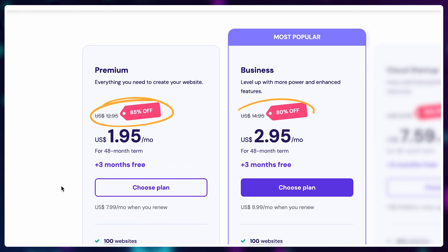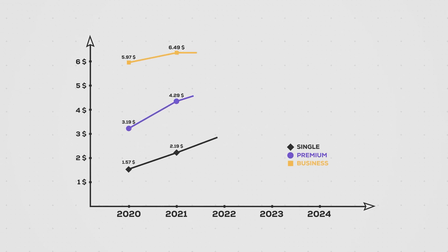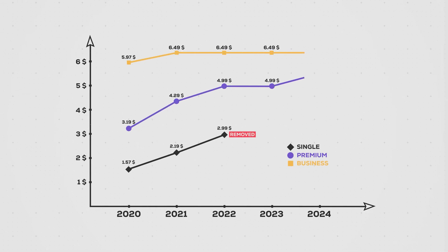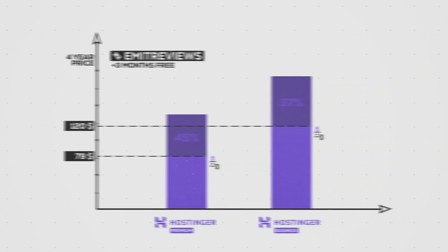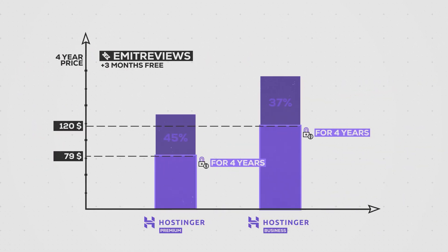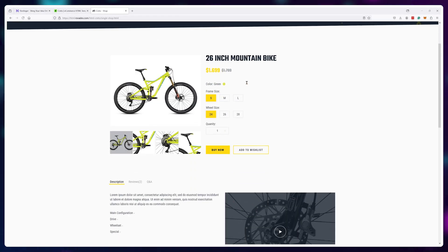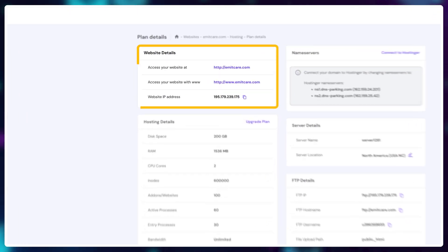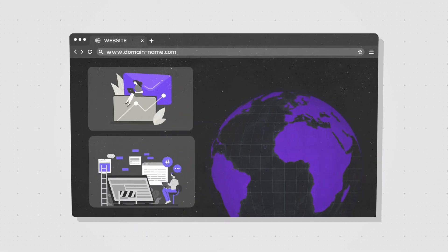No matter what these sneaky little marketing people might want you to believe. Since I've been doing web hosting videos for like 5 years now, I do have all of the historical data on sales, and in general, the prices are always going up every year. Locking in a discount for 4 years is great if you plan to work on any kind of project or website in the upcoming 4 years.